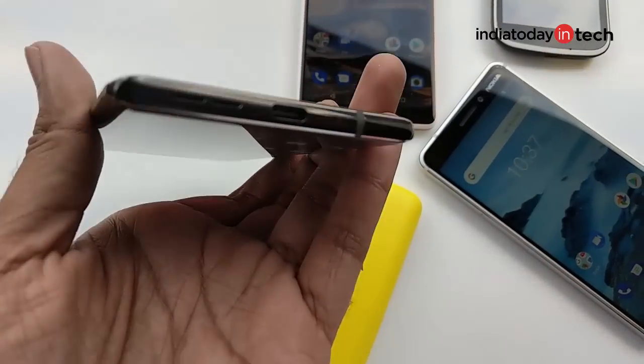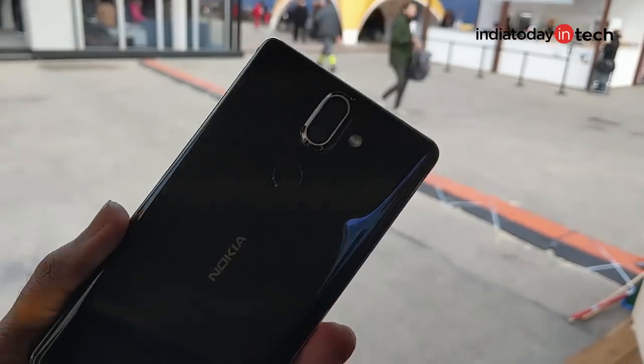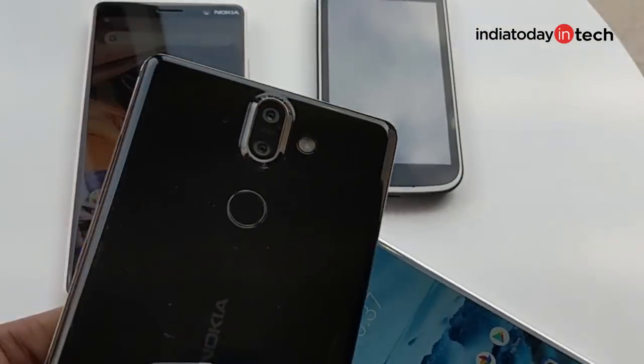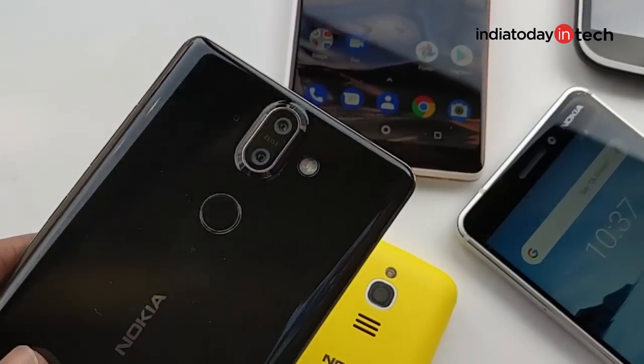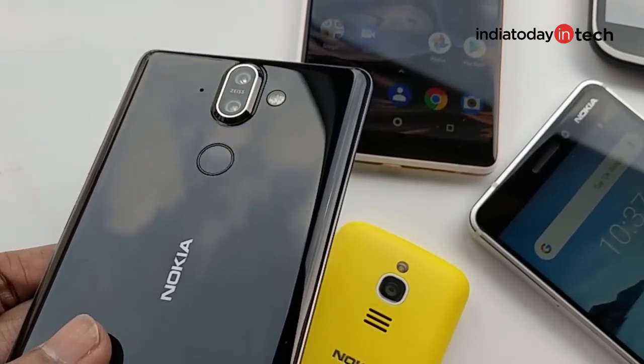The phone is also IP67 waterproof but misses out on a headphone jack. Under the hood it has top-notch internals and the cameras are Zeiss certified — a 12 megapixel dual camera setup with optical image stabilization, dual pixel autofocus, and 1.4 micrometer pixel size. Within a short span of two years, Nokia finally has a flagship that can compete with the likes of the Galaxy S9 and S9 Plus.